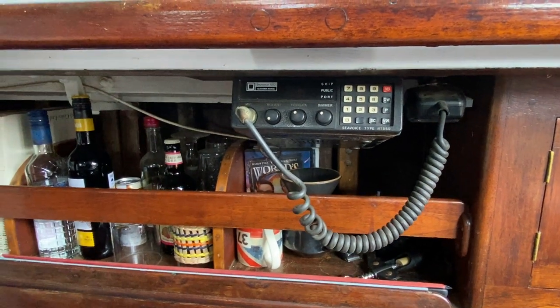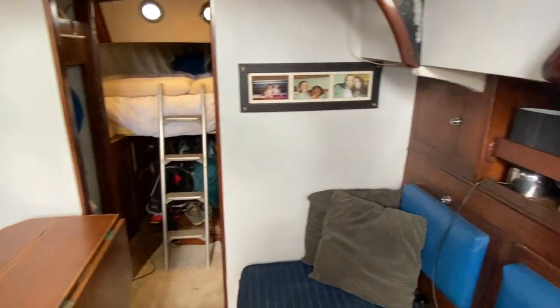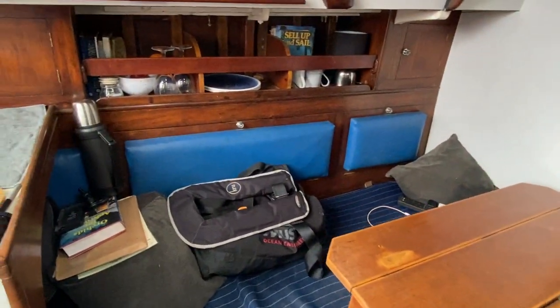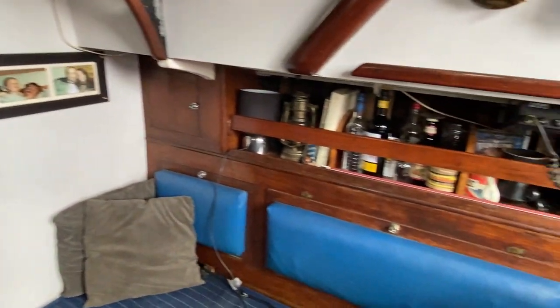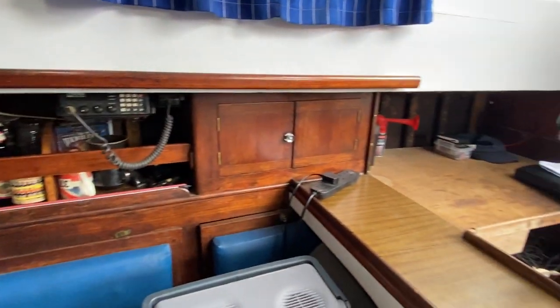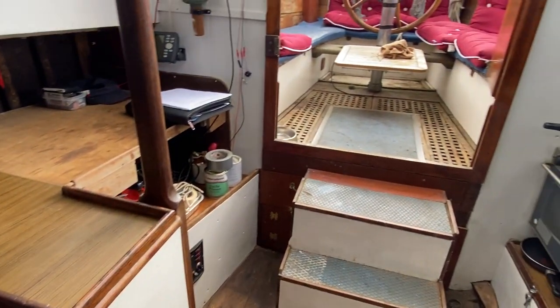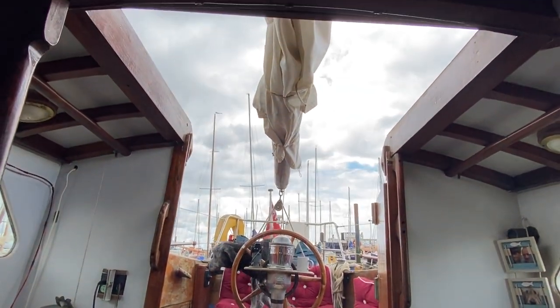Here's the VHF radio, plenty of storage, and again the port side tables. Before going forward I just wanted to show you the nav station as well, and again the nice wide and deep companionway.